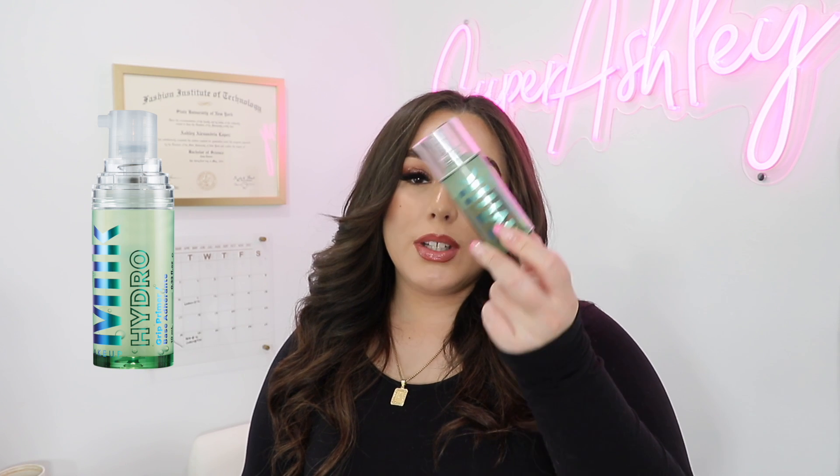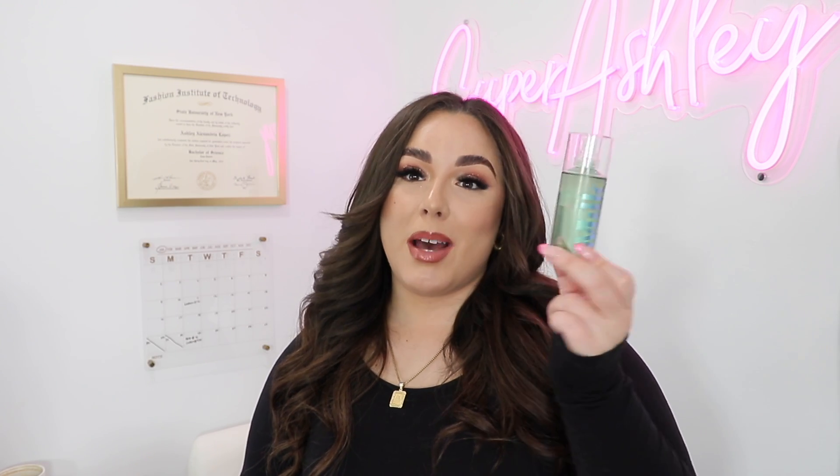The Milk Hydro Grip Primer — I literally use this... look at the bottle, you can tell how much I use this. It is the only primer that matters to me. I have a million other primers in my drawer, but when I really want my makeup to look good and stay all day, if I'm going out on a night out, this is the primer I use. It's the only thing that actually sticks your makeup to your face, and it's hydrating.